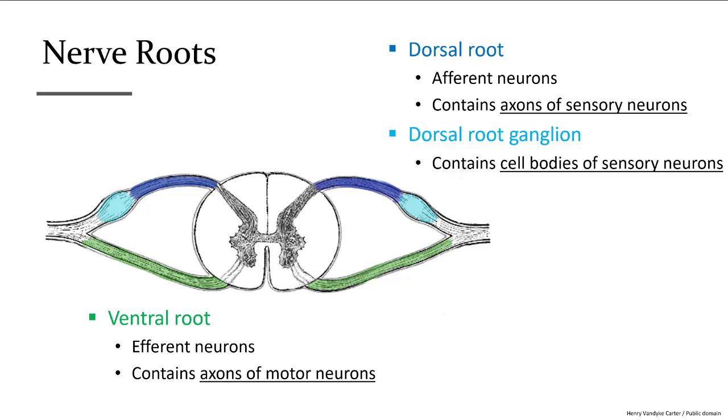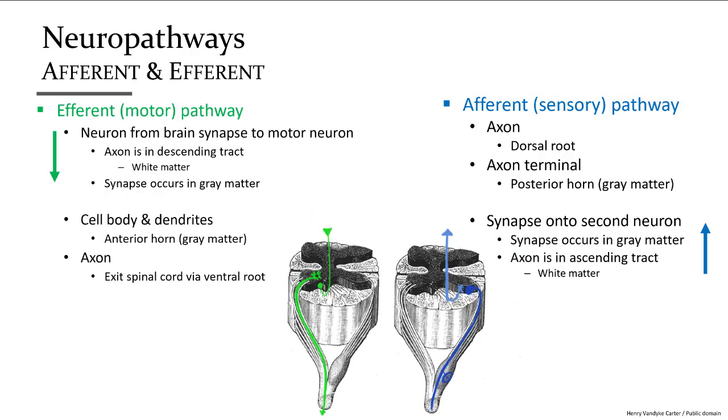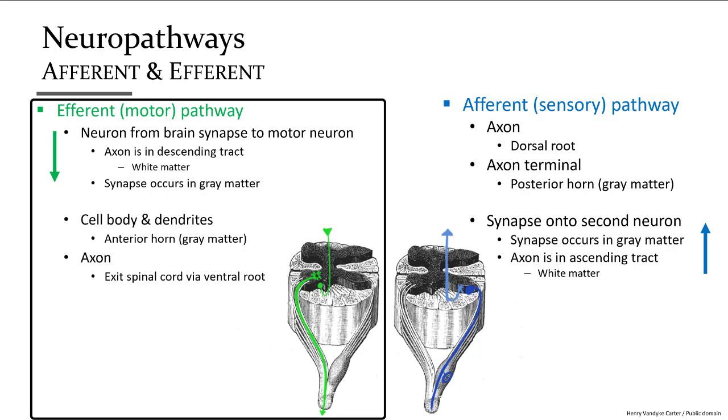On the posterior surface is an enlarged area called the dorsal root ganglion, which contains the cell bodies of sensory neurons. We can see the sensory neuron's dendrites at the sensory receptor, the axon coming in through the spinal nerve dividing posteriorly to the dorsal root, with cell bodies clustered in the dorsal root ganglion. The axon continues into the posterior horn. On the anterior horn we find the cell body and dendrites for motor neurons, with the axon leaving via the ventral root and merging with the spinal nerve.